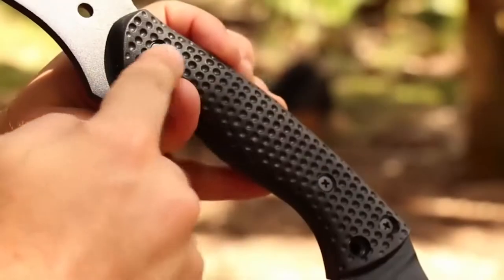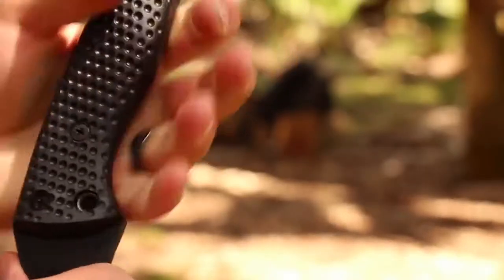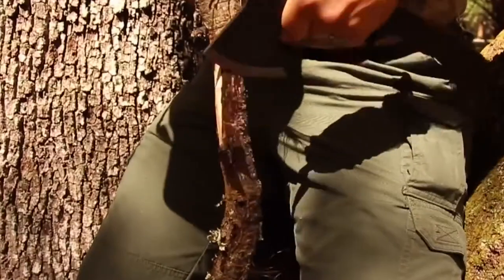The handle is made of nylon and fiberglass for convenient and reliable gripping. At one end of the device there's a special sharp metal element which allows the user to get into hard-to-reach places. You can buy this axe for $140.